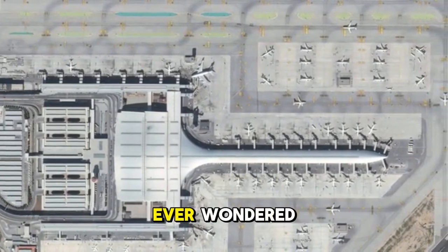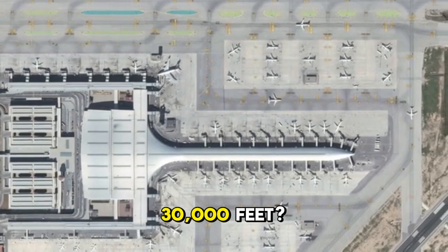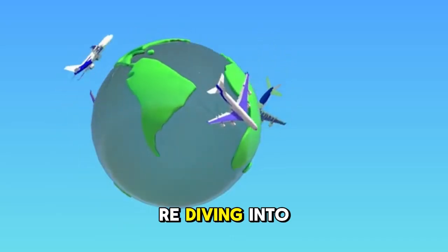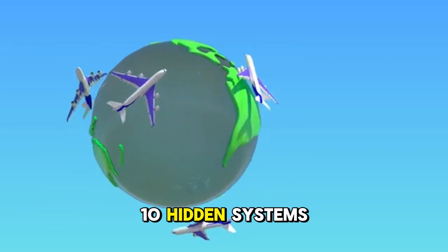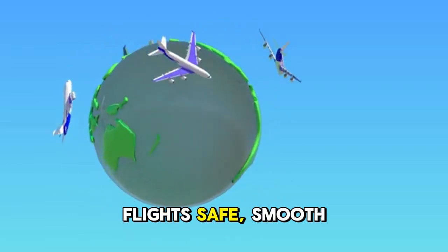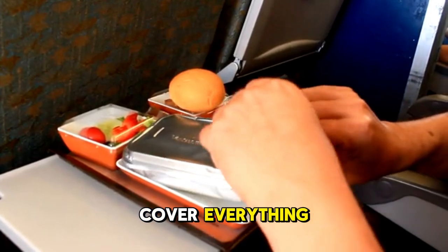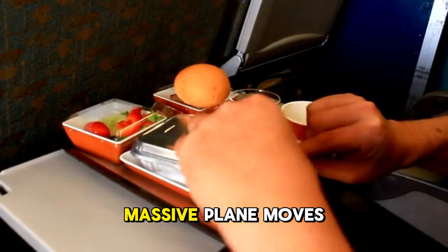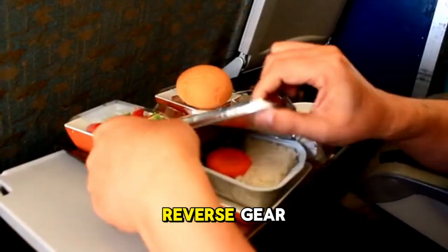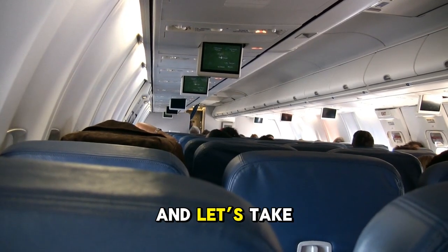Welcome to Sheer Knowledge TV. Ever wondered what happens behind the scenes to get you from the terminal to 30,000 feet? Today, we're diving into the incredible world of air travel to explore 10 hidden systems that make your flight safe, smooth, and surprisingly efficient. We'll cover everything from how that delicious meal reaches your tray table to how a massive plane moves backward without a reverse gear. It's a journey you won't want to miss, so buckle up and let's take off.